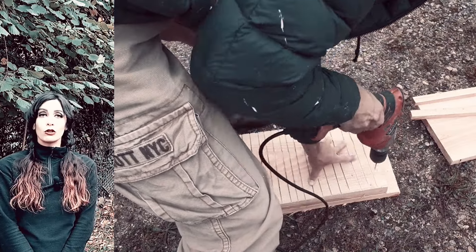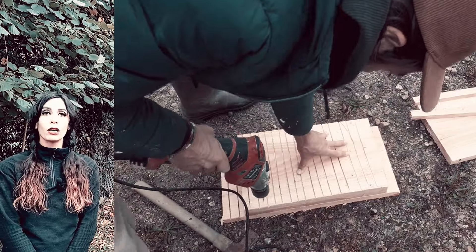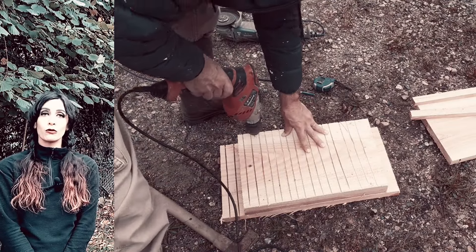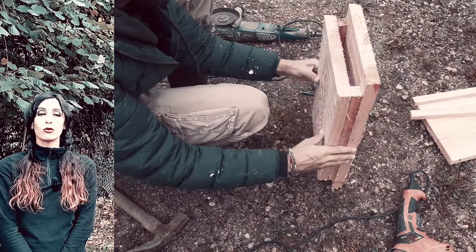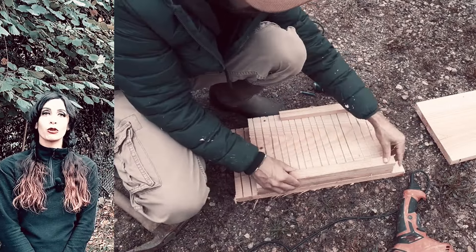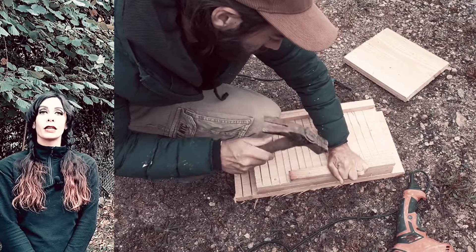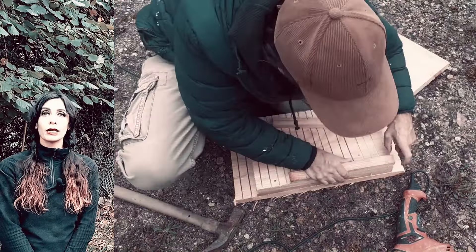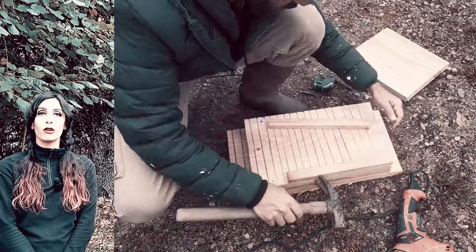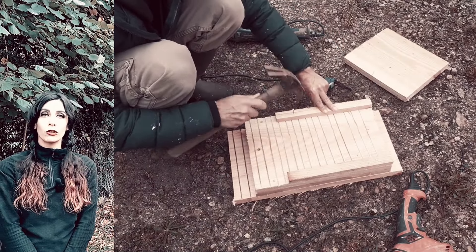Je ne vais pas vous donner de dimension ou de cote précise pour ce nichoir, il n'y a pas vraiment de taille standard. Vous pourrez faire la taille que vous le souhaitez. Pour ce nichoir, on a fait un nichoir à double entrée. La seule dimension que vous devez respecter est la largeur du tasseau, qui va correspondre à 2 cm d'ouverture où la chauve-souris va pouvoir rentrer. 2 cm, c'est la taille idéale d'ouverture de votre nichoir.